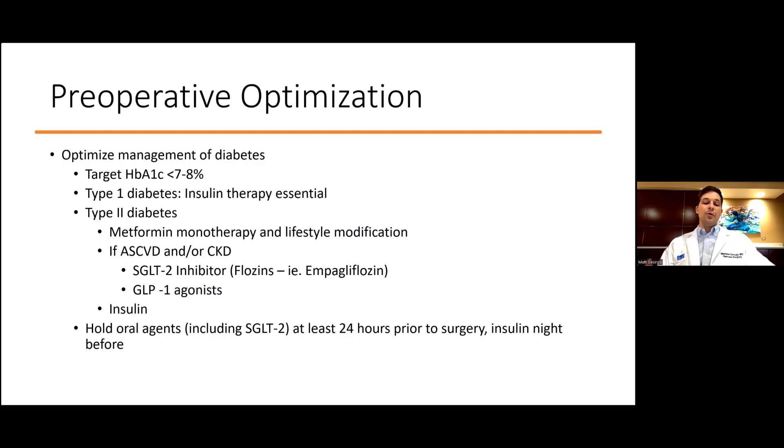GLP-1, or glucagon-like peptide agonists, may also be added. All oral agents, including these flozins, should ideally be held 24 hours prior to surgery, and insulin should be held the night before. For flozins specifically, this prevents risks of diabetic ketoacidosis and hypotension before surgery. We had a CABG patient this last year have prolonged acidosis because flozins were given within that 24-hour mark.